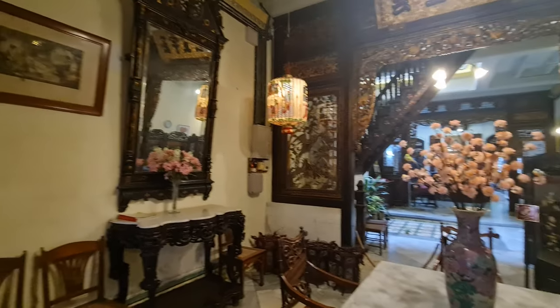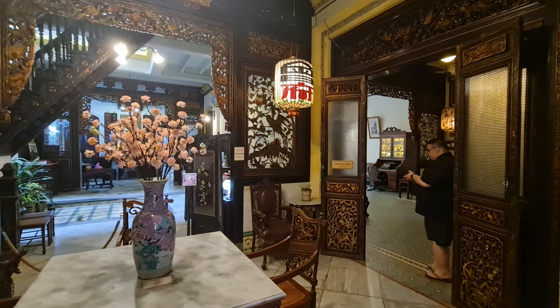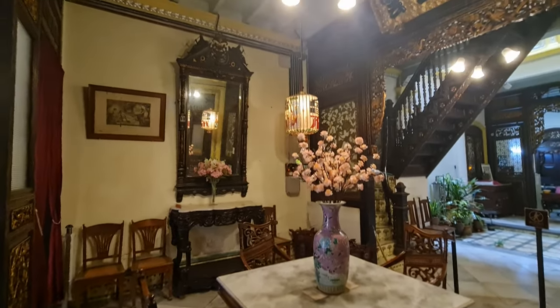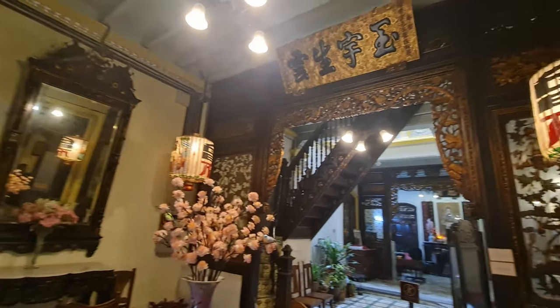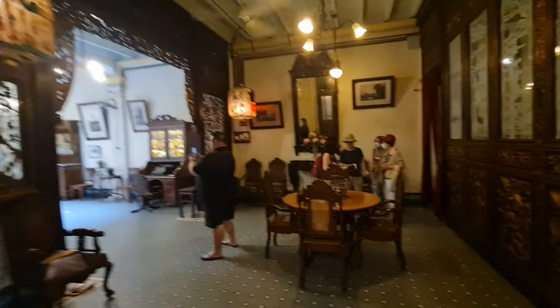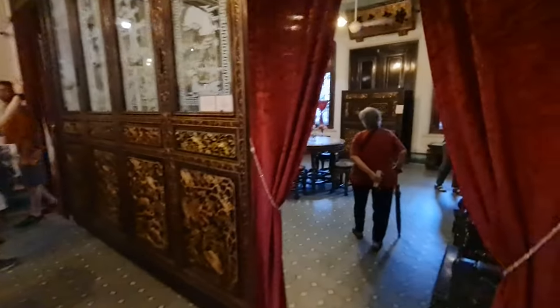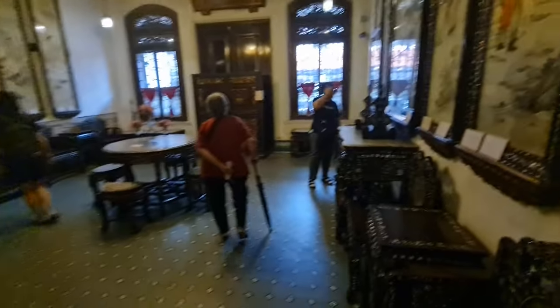The Baba and Nyonya Museum offers visitors a glimpse into the daily life of this vibrant community through its collection of artifacts, furniture, and decorations. The museum is divided into several sections, each of which showcases a different aspect of Peranakan life. Visitors can explore the family living quarters, the dining room, the bridal chamber, and the ancestral hall.